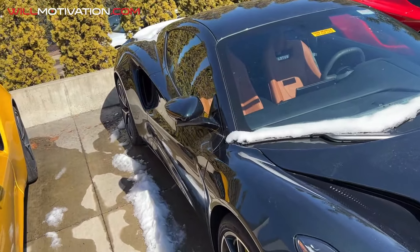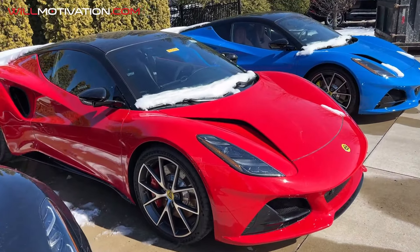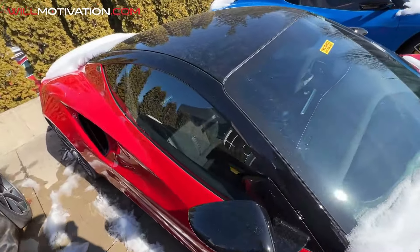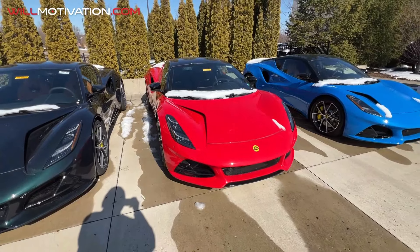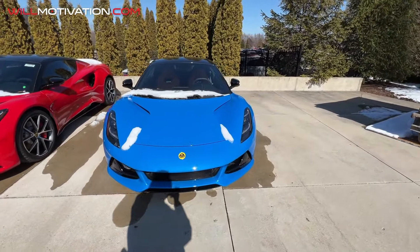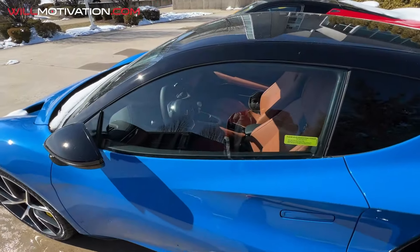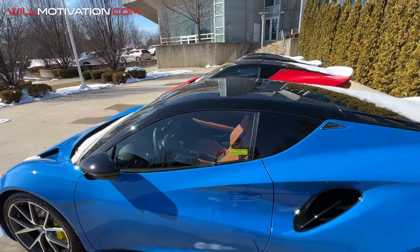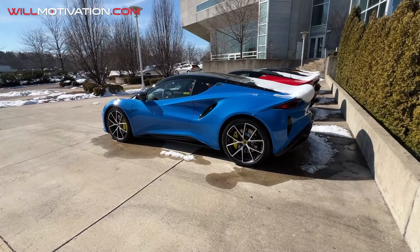That British racing green goes well with the interior. They're all manuals so far. That red looks really, really good. I mean, we could get one of these for the channel. They're hitting the dealerships now but they're waiting for emissions approval, so these cars haven't been delivered to customers yet. I would get the blue — with gloss black wheels and probably a black interior. The black roof looks really good. Drop me a comment — should we get a Lotus Emira?